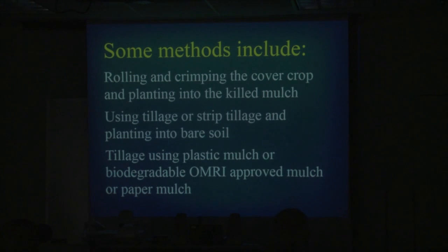Some methods we're going to talk about today: rolling-crimping, cover crops, and planting into the killed mulch. Also strip tillage — planting to bare soil in a wide swath or a very narrow strip — and then tillage using plastic mulch. Most people use plastic mulch mainly for tomatoes or peppers, usually on a small scale.